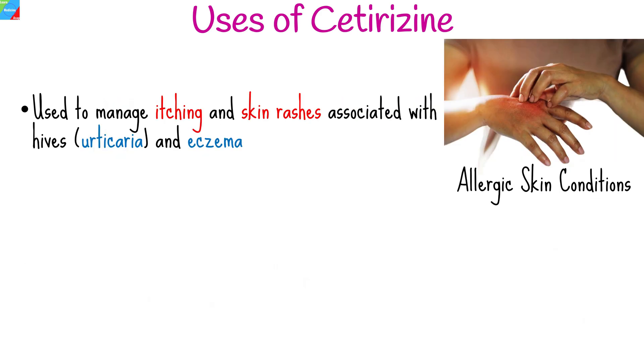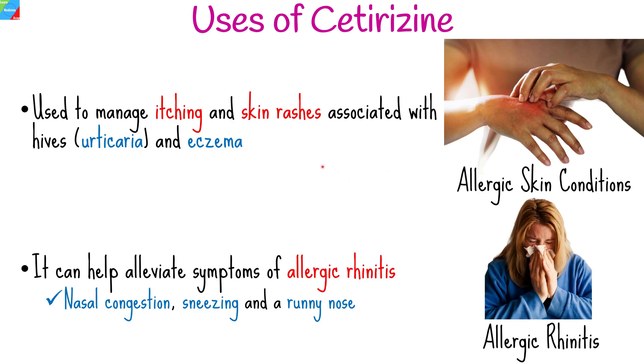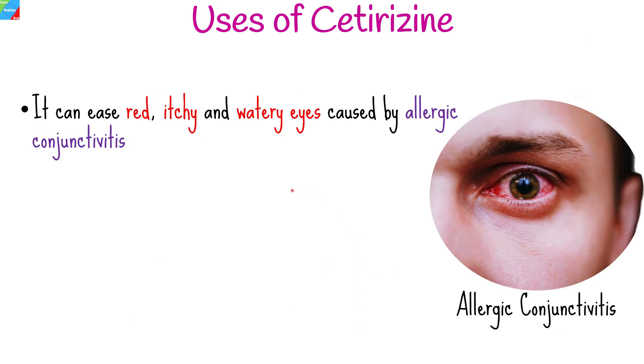Cetirizine is often prescribed to manage itching and skin rashes associated with hives and eczema. It can also help alleviate symptoms of allergic rhinitis, including nasal congestion, sneezing, and a runny nose. Cetirizine can provide relief to red, itchy, and watery eyes caused by allergic conjunctivitis.